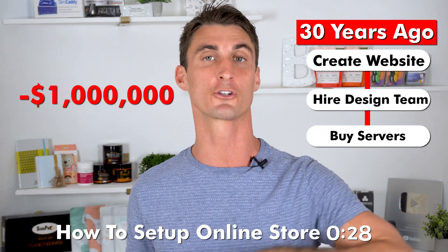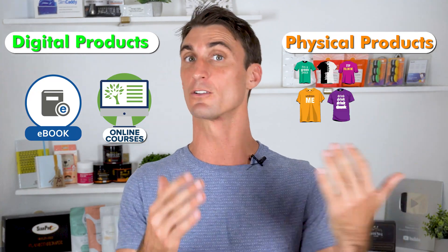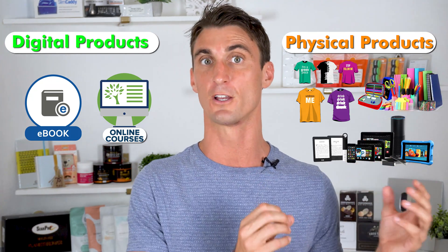30 years ago, if you wanted to create your own website and sell products online, you would have had to hire an entire design team, pay for servers — it would have been extremely complicated and probably cost you a million dollars. Now you can do it for pretty much free and only pay a couple dollars a month for hosting. With a WooCommerce website, you can sell digital products like ebooks or courses, or physical products like t-shirts including print on demand, or pretty much any physical product. My favorite type is actually a passion product, and that's usually what I talk about on this channel.